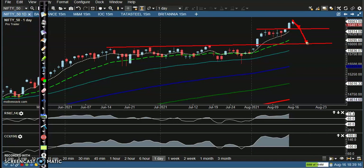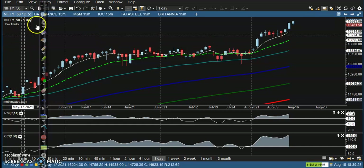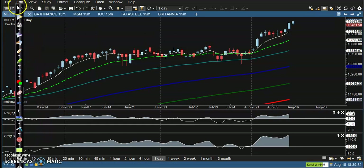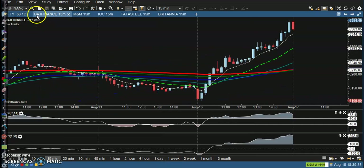That is why I stopped buying Nifty — just waiting for a pullback. Now let's look at today's top gainer stocks, starting with Budget Finance.